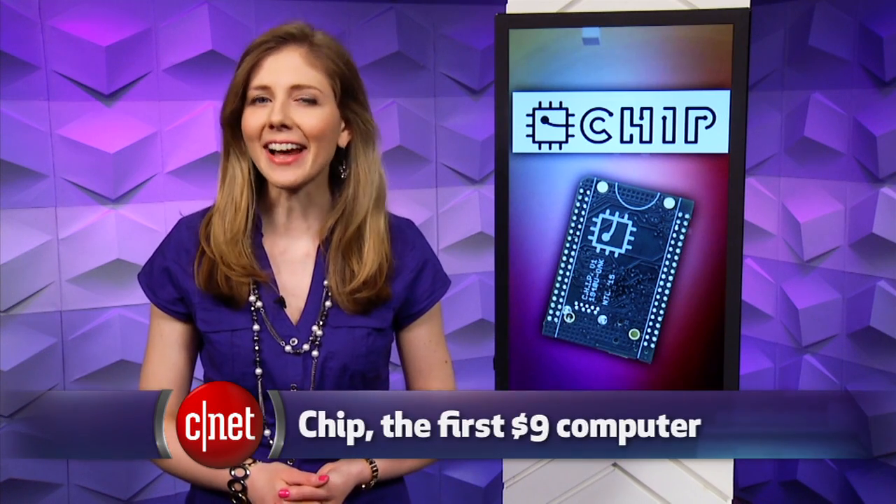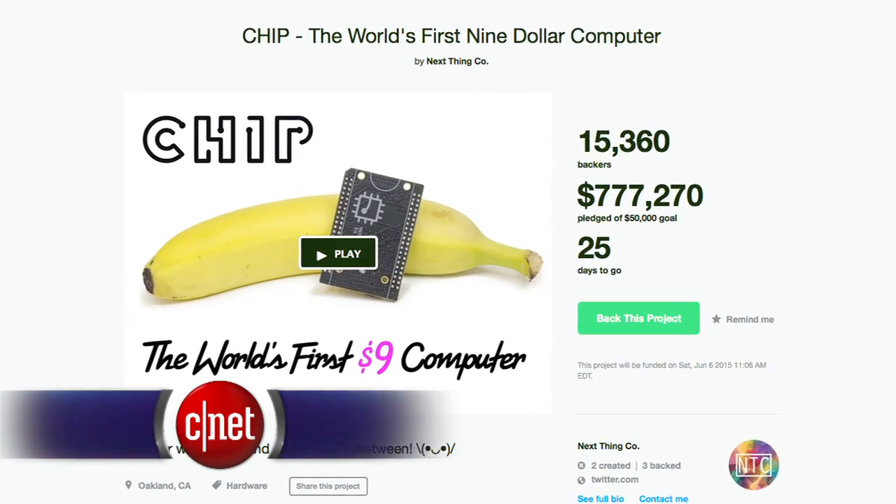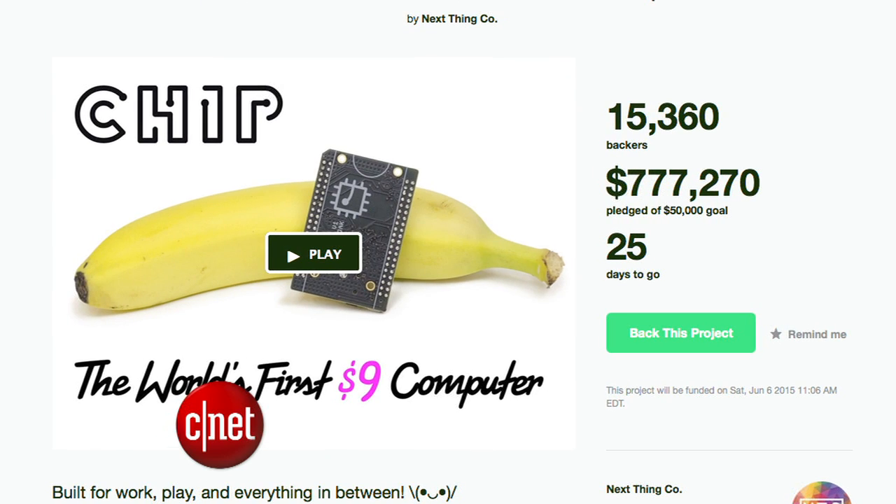You may start to think differently about computers after you learn about the CHIP. This is a $9 computer running Linux that you can program to do all sorts of things, and it's blowing up on Kickstarter, raising more than $750,000 in just a few days after debuting on the crowdfunding website.